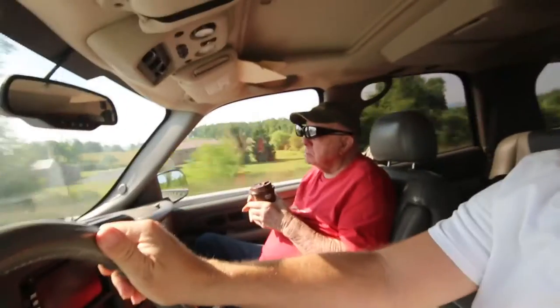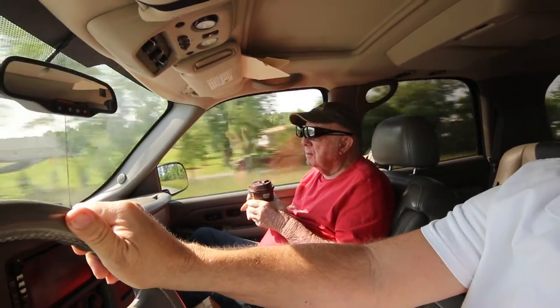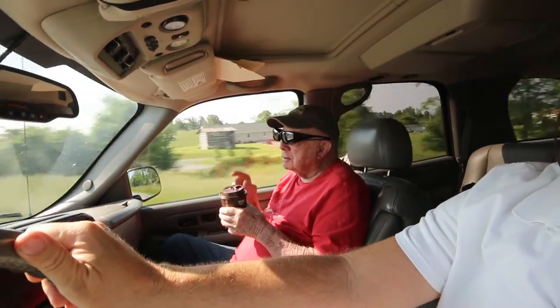This morning, me and Bombs are headed to... I forget the name of the place. It's a shot tower. And I just learned the other day what a shot tower is. Kind of interesting.